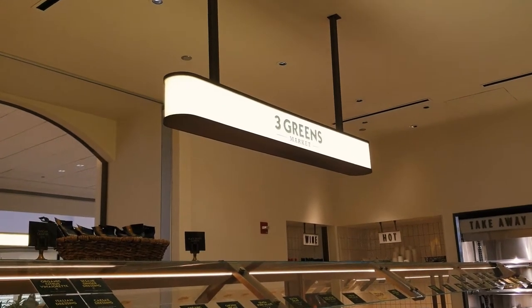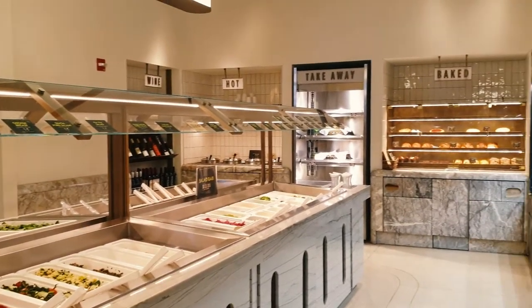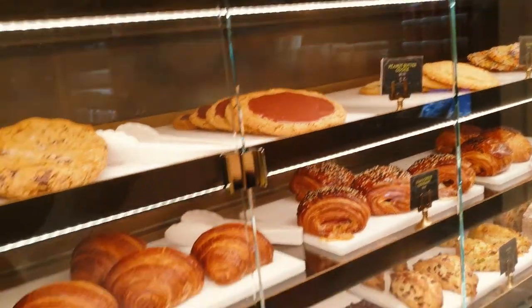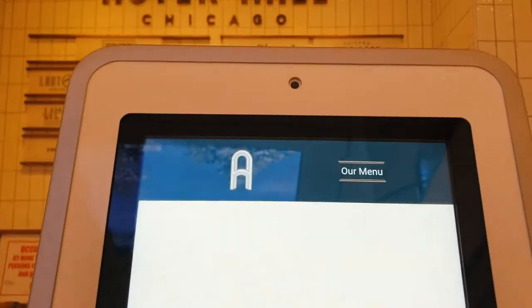At Three Greens Market, you can build your own salad, grab pastries, drinks, and other small snacks. For all the other counters, you order from the kiosks and pick up your order from the counter.